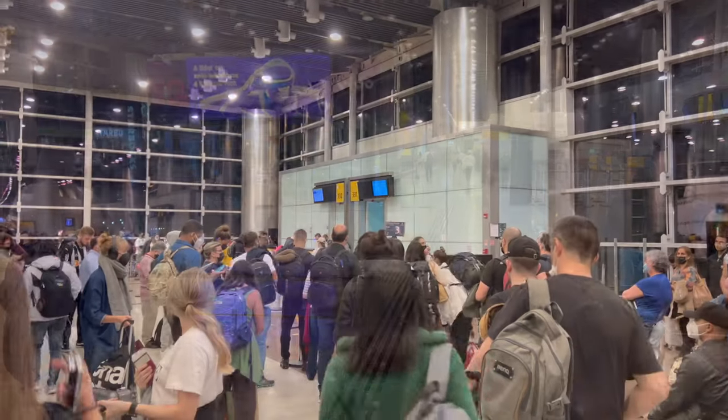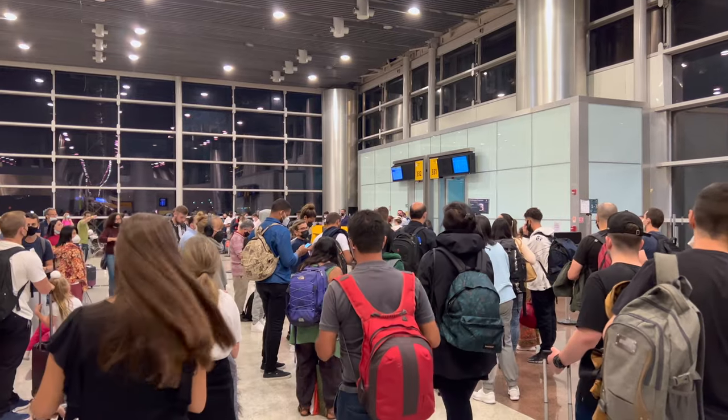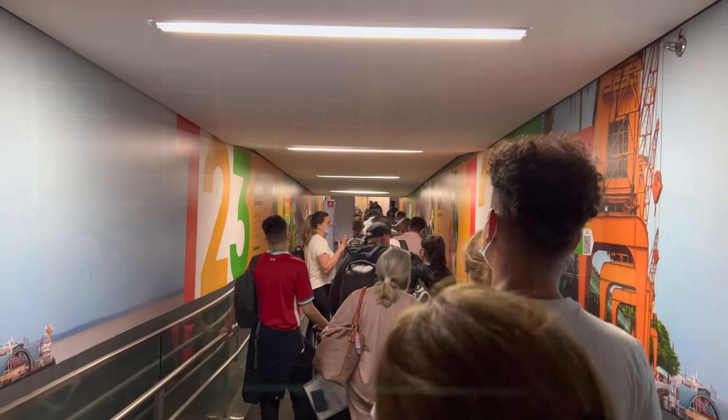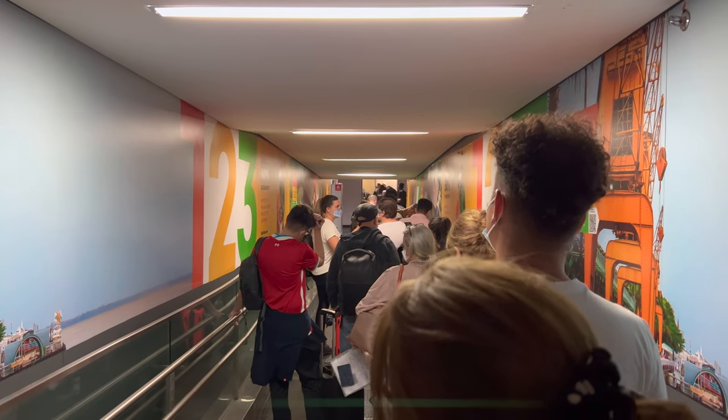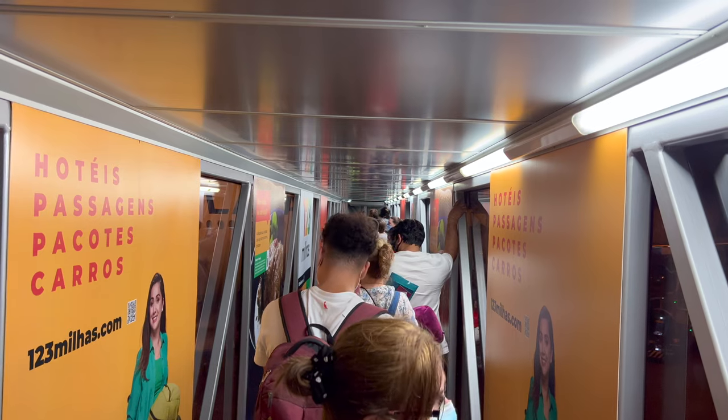Boarding had already begun almost an hour and a half prior to departure. Slight problem though — seems someone was a little bit trigger happy, as we were stuck in the air bridge for a solid 15 to 20 minutes. A very lovely experience with no AC in summer in Brazil.